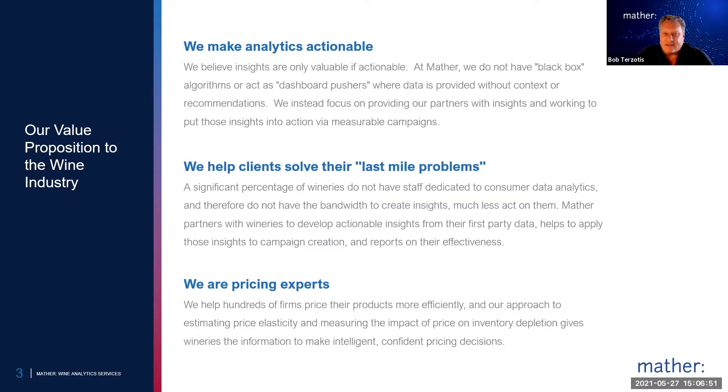Our value proposition to the wine industry, and really every other industry, is that we help our clients make their data actionable. We're not providing a black box solution where the algorithm is the same for every single entity we work with. We want to understand your business model, the challenges you're facing, and the priorities you're putting in play. Then we use your own customer data to build models to help you with insights into solving those problems, whether it's a campaign, a scenario building tool, or any of those measures. We also want to help you in executing those campaigns to address those use cases and really solve that last mile problem.